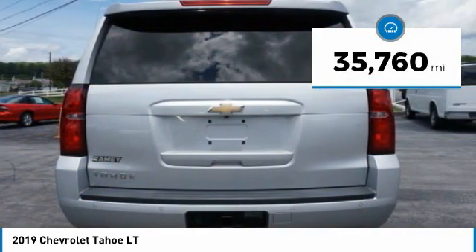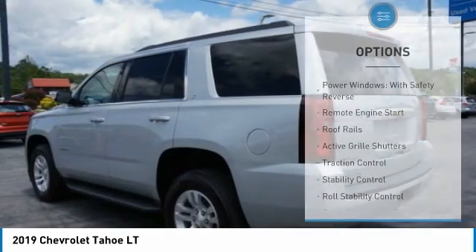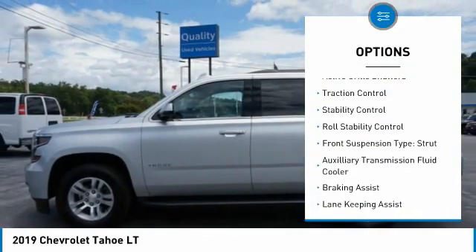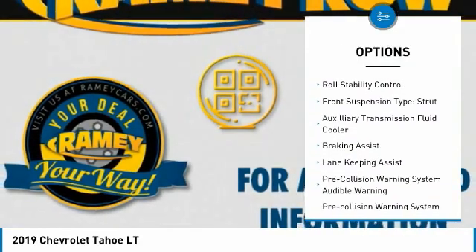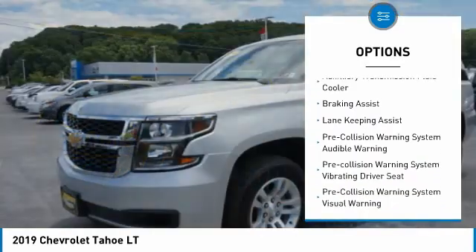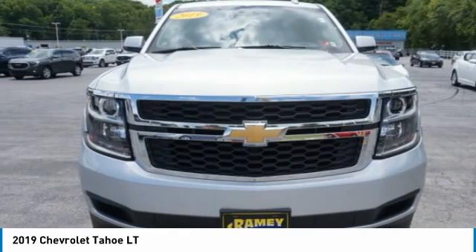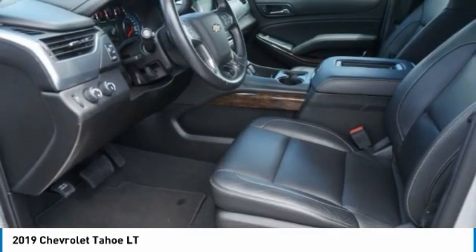This vehicle has less than 40,000 miles. Here are some of this vehicle's great options: power windows with safety reverse, remote engine start, roof rails, active grille shutters, traction control, stability control, roll stability control, front suspension type strut, auxiliary transmission fluid cooler, and braking assist.